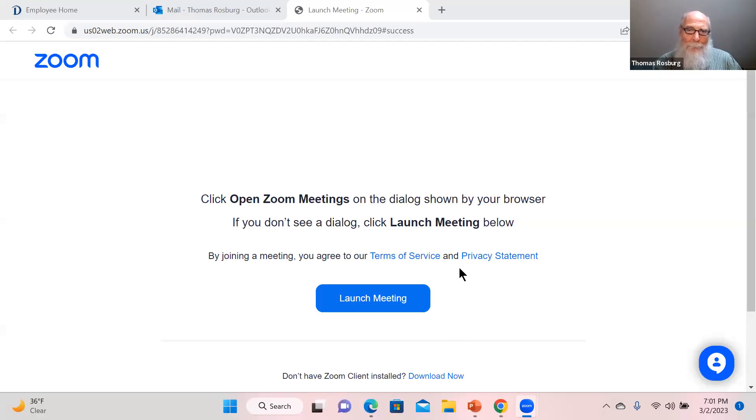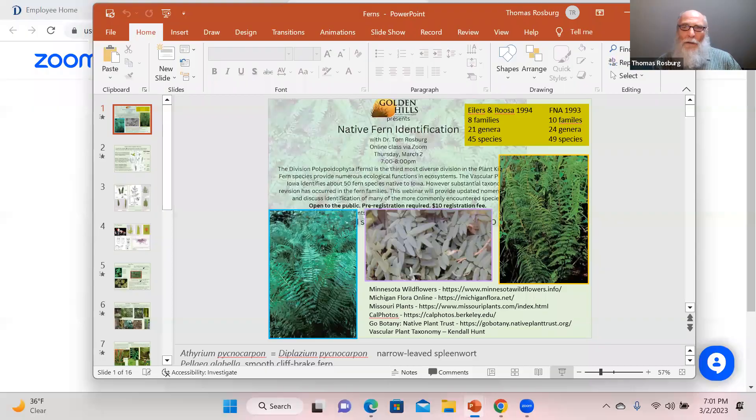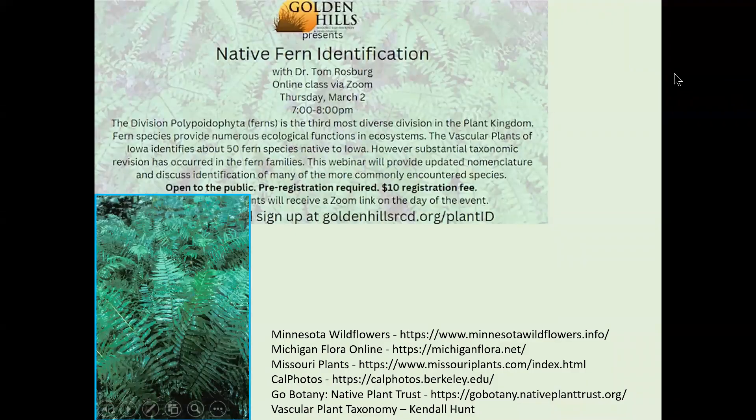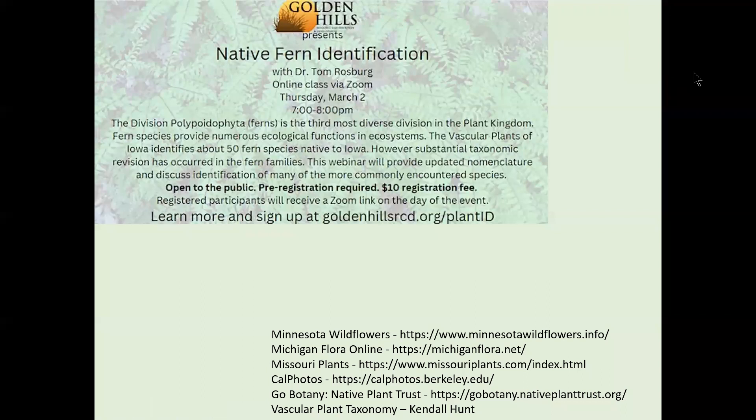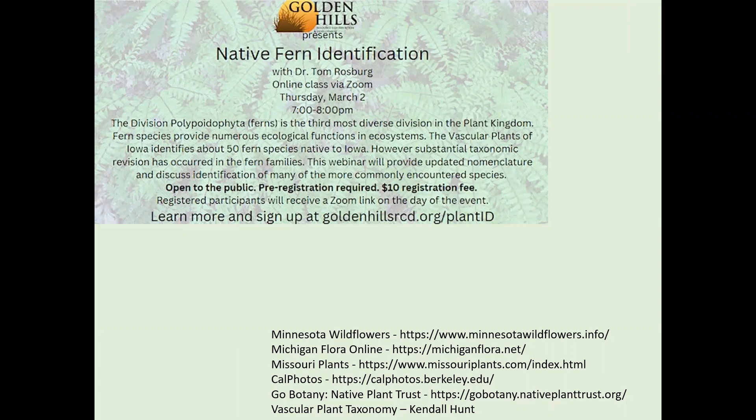I'll go ahead and share my screen and we'll get started. Thanks for joining us this evening. We have a pretty big task in front of us here, tackling native ferns, or ferns just in general.